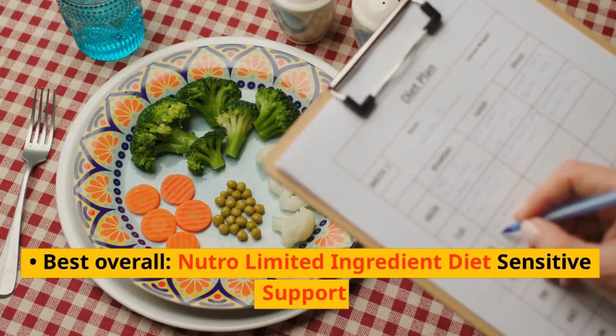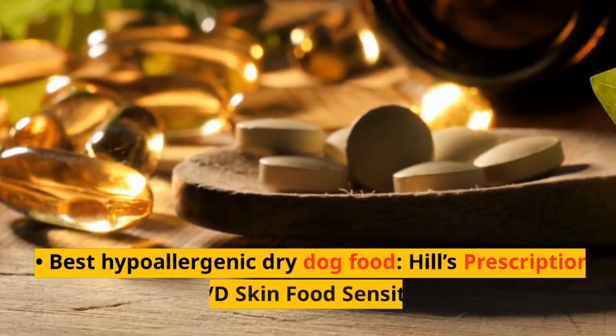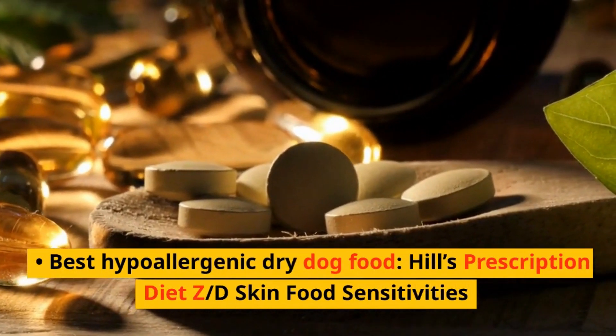Best overall: Neutral Limited Ingredient Diet Sensitive Support. Best hypoallergenic dry dog food: Hills Prescription Diet ZD Skin Food Sensitivities.